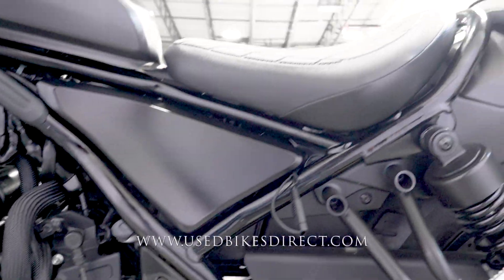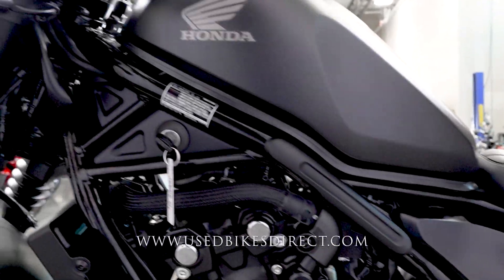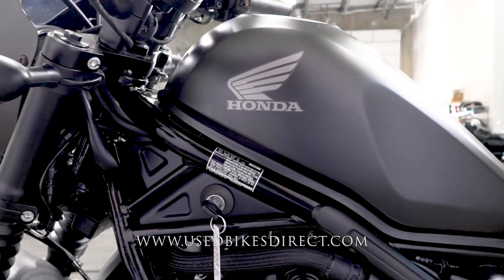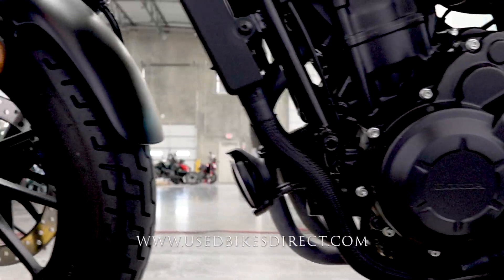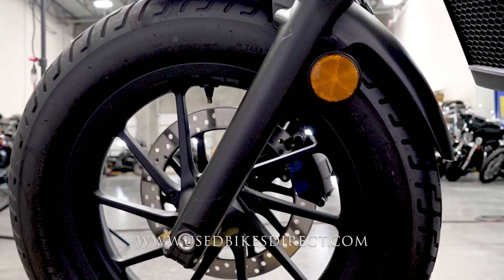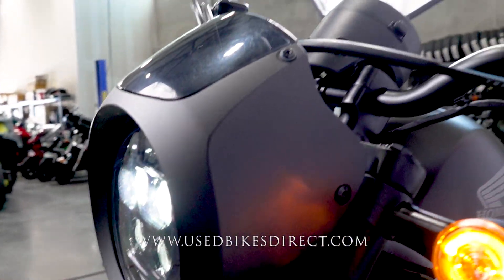The bike has been beautifully taken care of, though there are a couple of light scuffs, scrapes, and scratches to point out. Coming around, you'll see a couple of light marks on the fork tubes themselves, and the edge of the clutch lever has been snapped off as well.